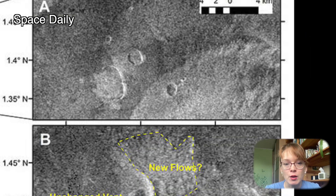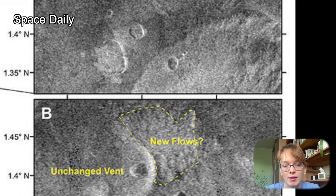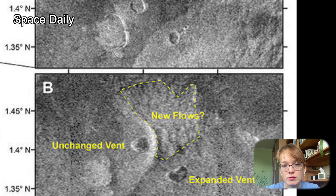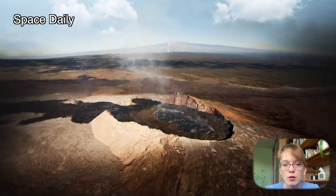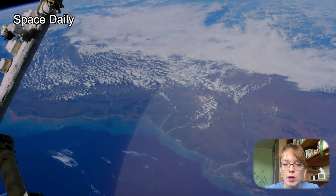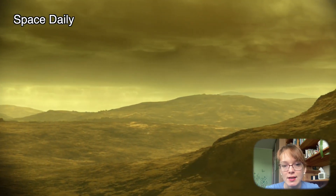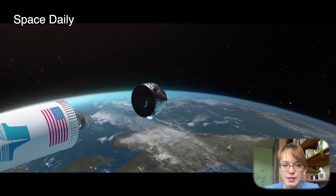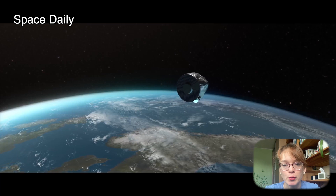The images revealed a volcanic vent that had changed shape and greatly increased in size in less than a year. Scientists study active volcanoes to understand how the planet's internal environment can shape its crust, determine its evolution, and influence its habitability. One of NASA's new planned missions to Venus will do just that – study volcanic activity on Venus.